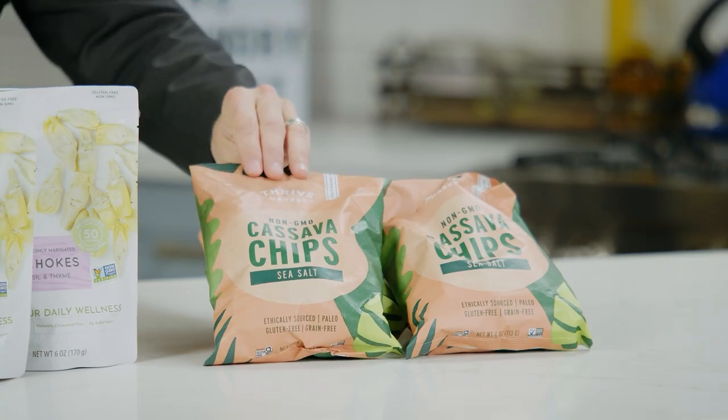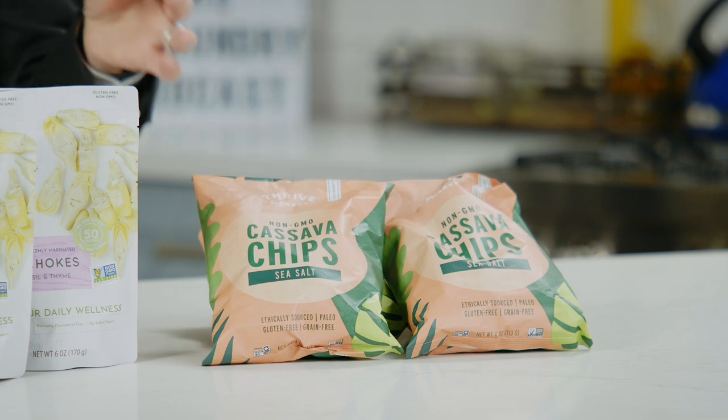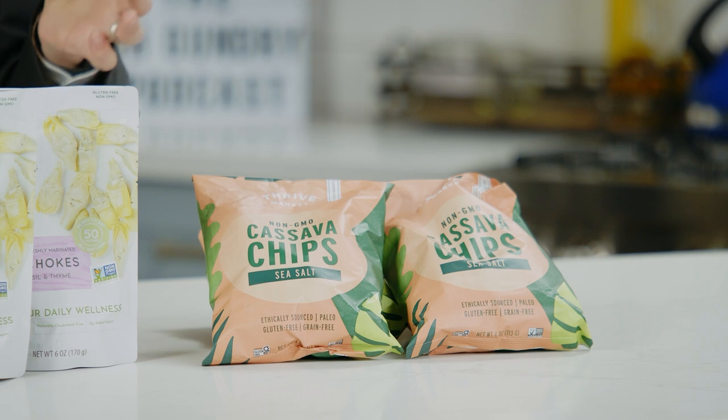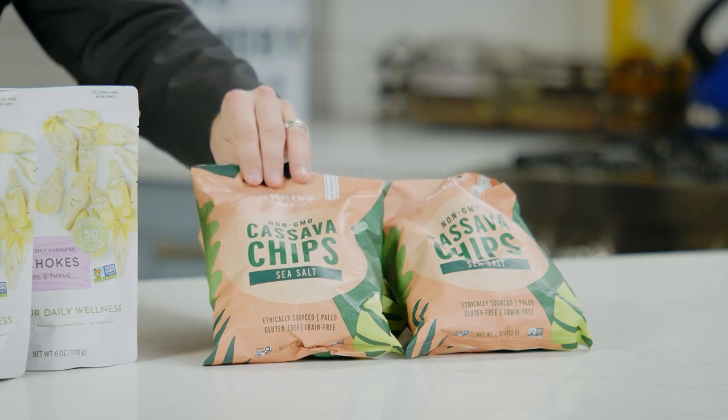Thrive Cassava Chips. These are cooked in palm oleic oil. There's a debate about palm oil — I'm not a fan of palm oil in general, but this comes from the palm fruit rather than the palm seed, and there's a big difference. Palm fruit oil not only has palmitic acid, but it has oleic acid — the same fat as in olive oil. It also has some pretty cool vitamin E's that are really only available in palm fruit. And as you know, cassava contains no lectins. So if you're looking for a chip that won't do you in, this is a great option.